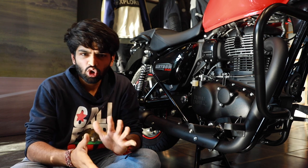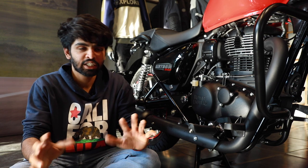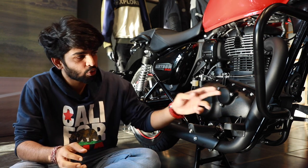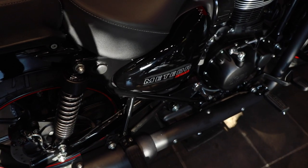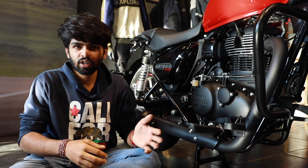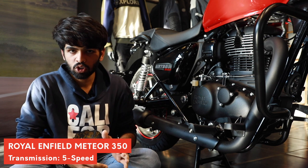Unlike your conventional twin cradle frames which you get on most classic retro motorcycles, what Royal Enfield have done here is mounted the frame on the engine and carried it on. This is only possible if the engine is smooth — because Royal Enfield were notorious for insanely high vibrations at higher rpms, and this wouldn't have been possible otherwise.